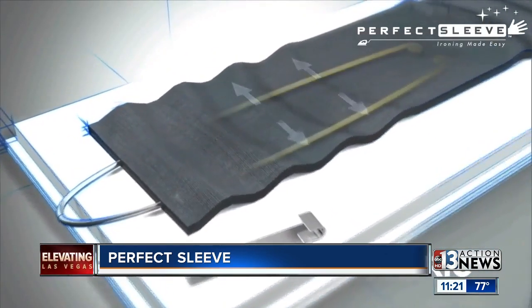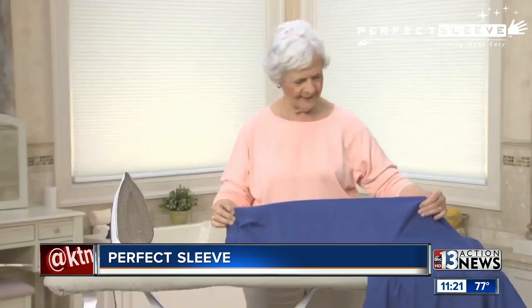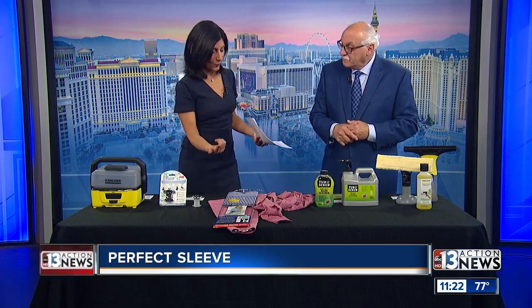It's $14.99. PerfectSleeve.com is where you can find them. This is just fun stuff that's inexpensive that gets the job done — things you think, well, it's just a wire thing, why didn't I think of that?